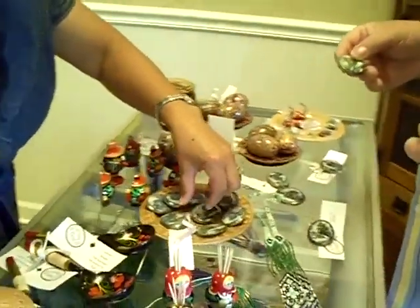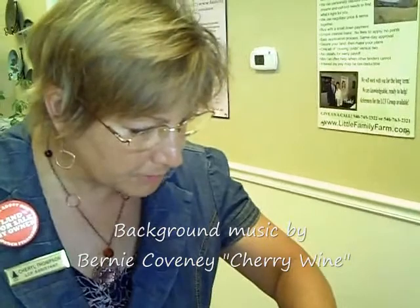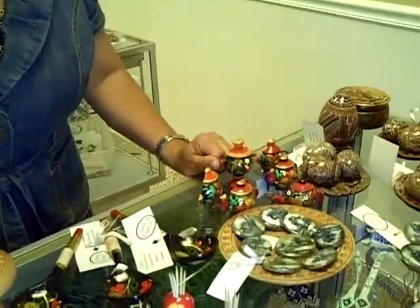We had one lady came in — that's beautiful — and she had been to Russia and it had the Russian Orthodox church on it. Well, it's Eastern Orthodox, probably Russian Orthodox. It had the church on it and she had just a bit over it. She was tickled with it.